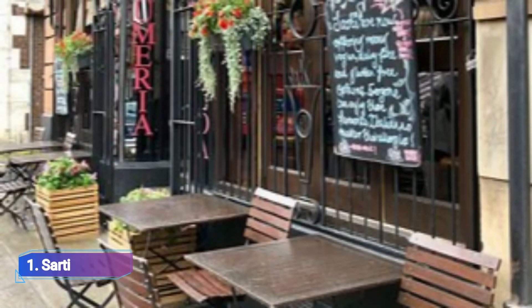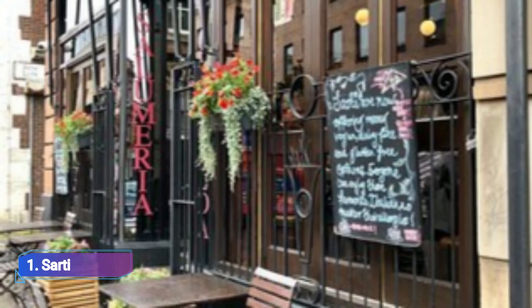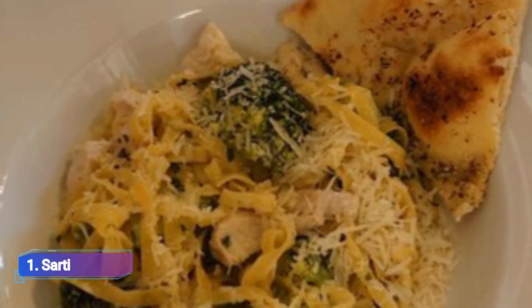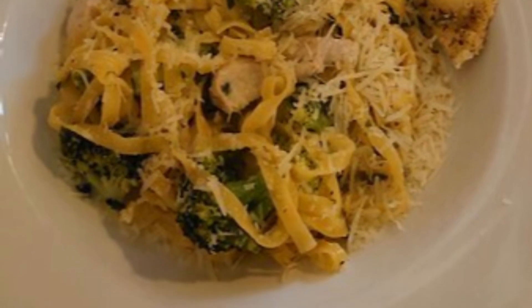1. Sati Sati. The phrase 'not an Indian restaurant, but a restaurant in Italy' has been used to describe Sati, and is consistently true. The menu offers a wide variety of options, including lesser-known Italian family favorites, with more well-known cuisine from around the world.